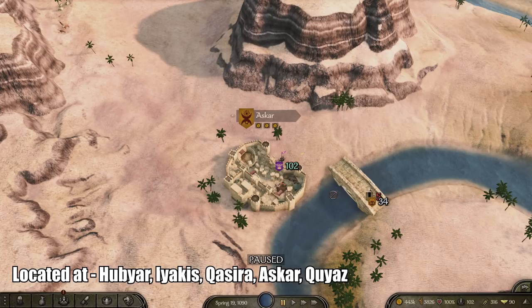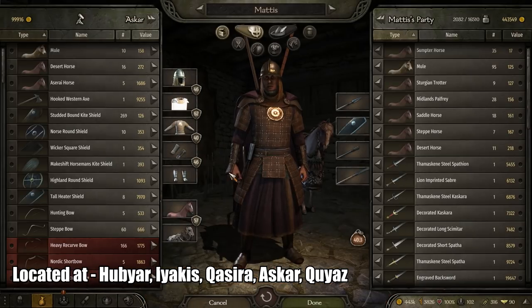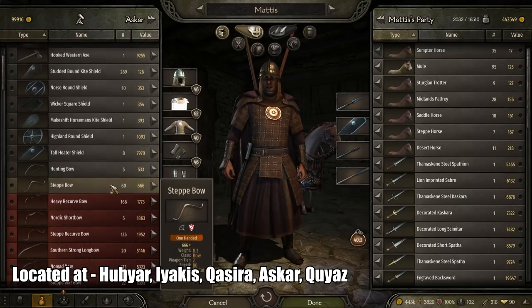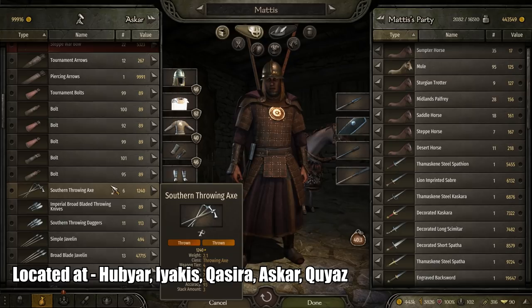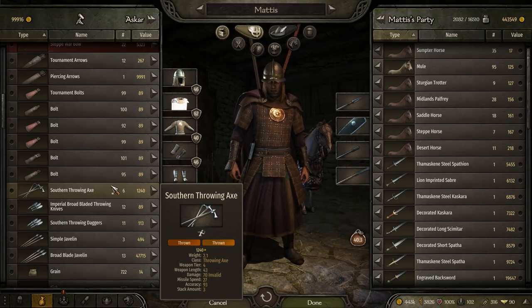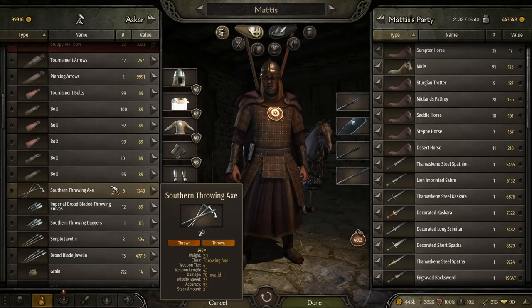Next is the best Throwing Axe, which can be found in the region Askar — and I'll put the different regions I found this in within the captions, as there were many. It is called the Southern Throwing Axe. It has a weapon length of 43, damage of 70, missile speed of 27, accuracy of 93, and a stack amount of 3.